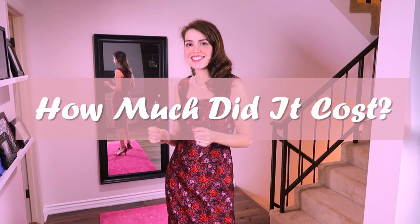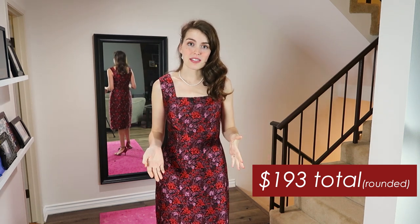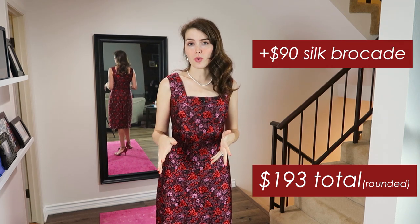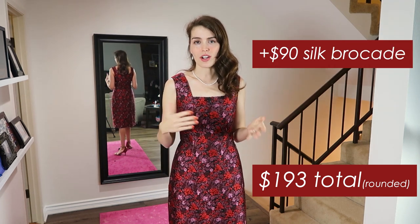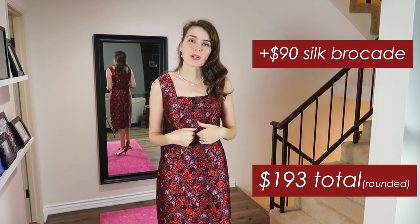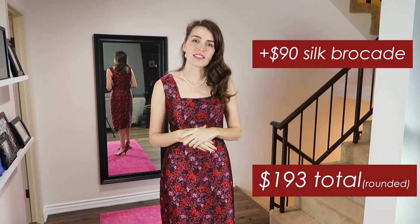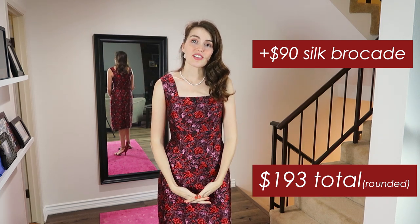You may be wondering how much did it cost. The dress cost me $193 to make. What that includes is obviously all of the fabric. The outer fabric was the most expensive — it was $90 total at $60 a yard, so I had a yard and a half equaling $90. And then the two fabrics on the inside, the purple silk lining and the black silk organza together were $66.